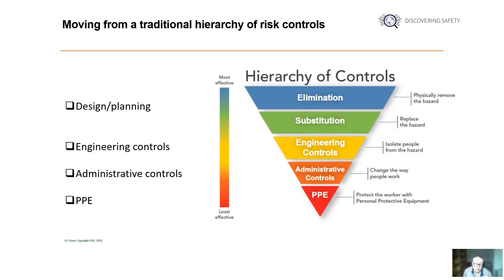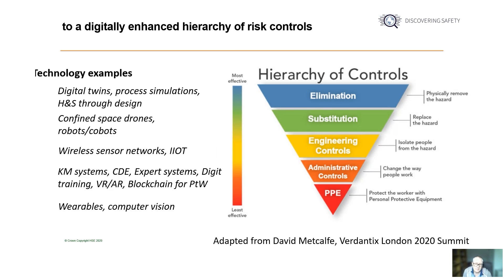The ways in which the hierarchy of risk control is being implemented is also changing. The classic hierarchy of eliminate, substitute, engineer out, administrative controls and PPE, which is illustrated here, is being updated by one that's increasingly supported by technology. For example, the use of digital twins to explore ways of eliminating risk, the use of drones and cobots to remove humans from the risk loop, the use of wireless sensor networks and other technologies linked to the industrial internet of things to increase the effectiveness of engineering controls, the use of advanced knowledge management systems, common data environments, virtual reality and augmented reality, and wearable technologies to enhance the use of personal protective equipment.